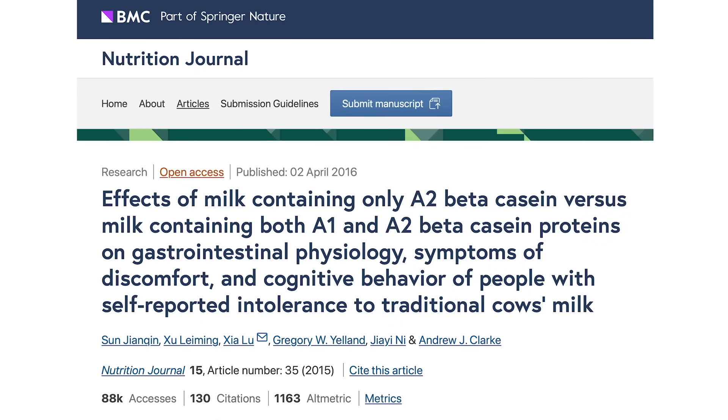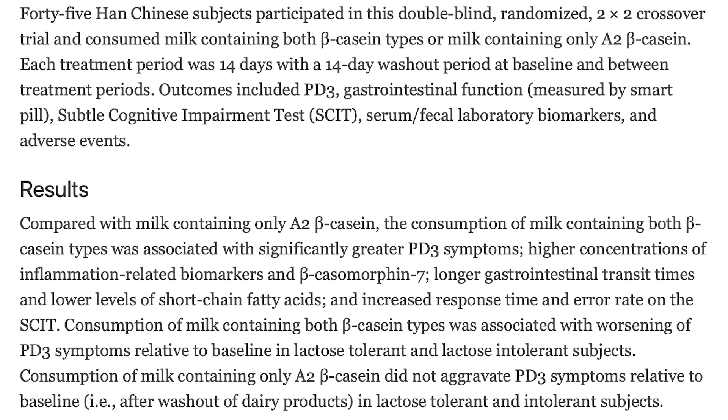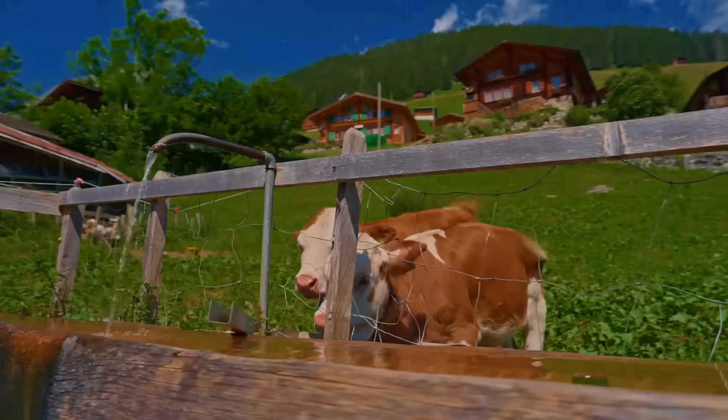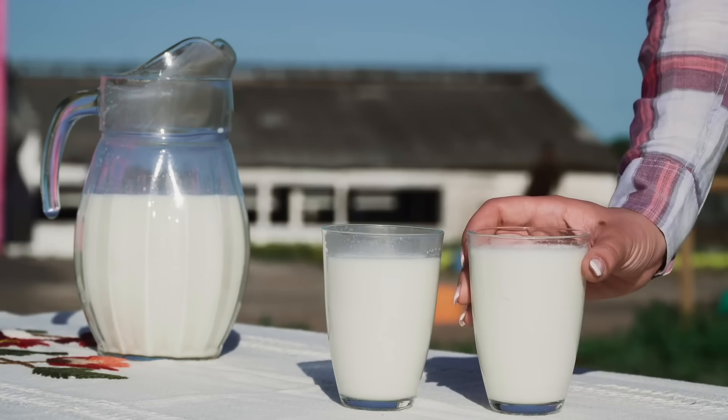One more important point on gut health: a study published in Frontiers in Nutrition had subjects consume either A1 or A2 milk for 14 days. A2 milk caused a global increase in short-chain fatty acids and an increase in beneficial bacterial colonies and strains within the gut. We're actually seeing a measurable change in the gut microbiome when people consume A2 over A1 milk, which may explain why parts of Europe that rely on different dairy have fewer issues with lactose intolerance, digestive discomfort, and brain fog.